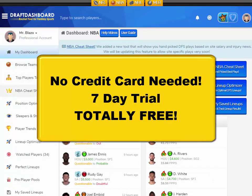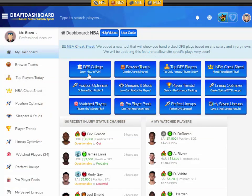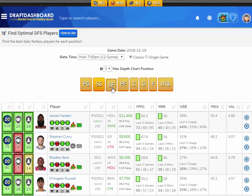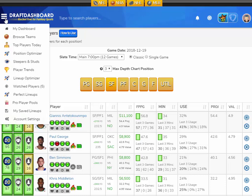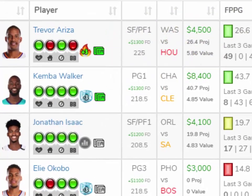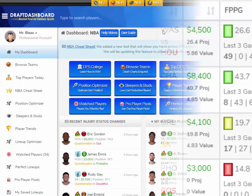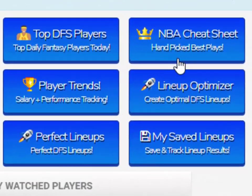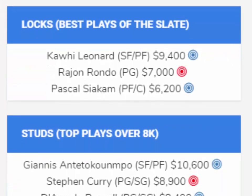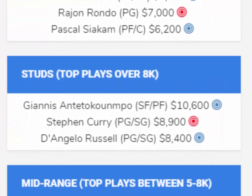Remember, you can try Draft Dashboard totally free — no credit card needed. This is a special limited time offer. Just click the link in the description and try Draft Dashboard and all the DFS tools free for seven days, no strings attached. We're confident you'll find something you like if you go through every tool we have.